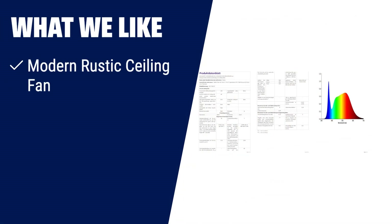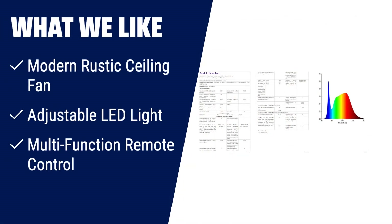What we like: If you're a fan of modern rustic style, the Byukis ceiling fan is the perfect choice for you. Its 52-inch size and five double-sided blades make it a versatile option for any indoor space or covered patio. With an adjustable LED light, you can easily switch between warm white, natural light, and cold white to create the desired ambiance. The multi-function remote control allows you to control fan speed, set a timer, and enjoy the energy-saving benefits of the reversible DC motor.